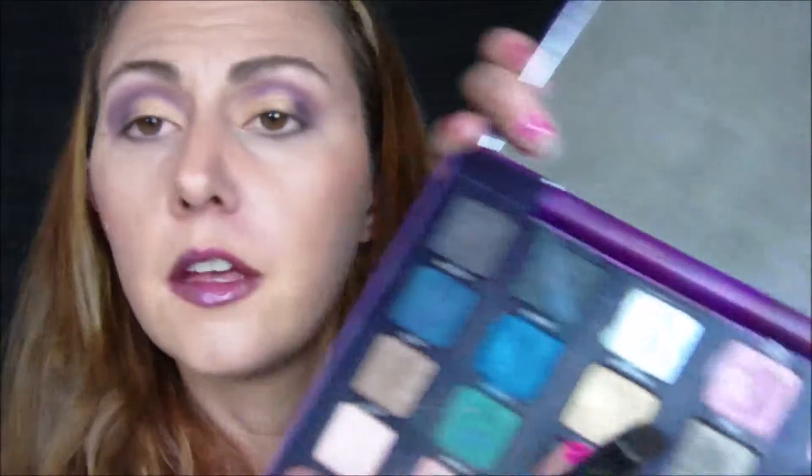We are going to add gold to this because I just wanted gold. So we are taking Stryker from the Vice 2 and we're going to add it to that Backdoor we just put on there. Oh, by the way, the brush is wet — I forgot to mention that. Oops.